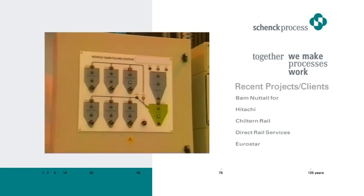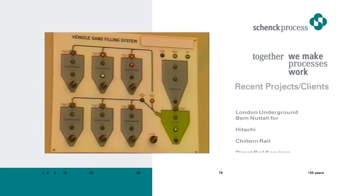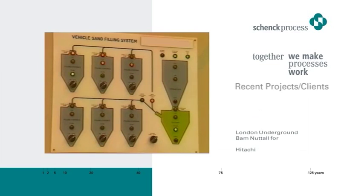Overall system operation is automatic. Sensors in each hopper indicate low sand status and the sand pump automatically delivers a fresh supply. Thus the system is permanently charged and available for use in line with the operational requirements of the Supertram network.